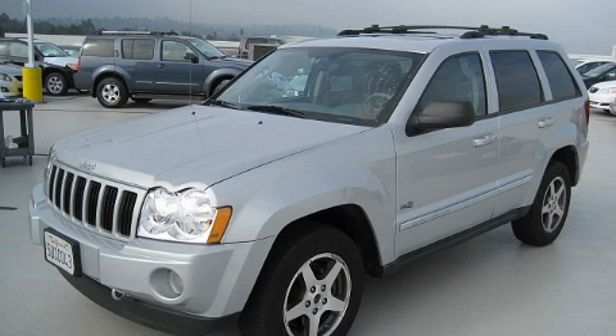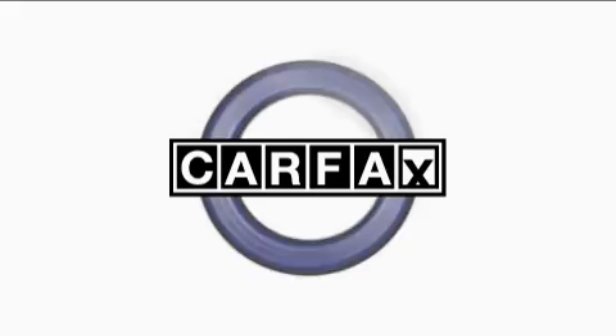It features a 3.7-liter six-cylinder engine and an automatic transmission. This Jeep has had only one owner and it qualifies for the Carfax buyback guarantee.